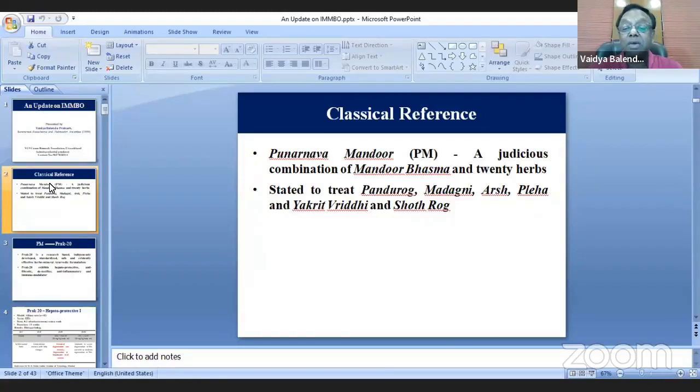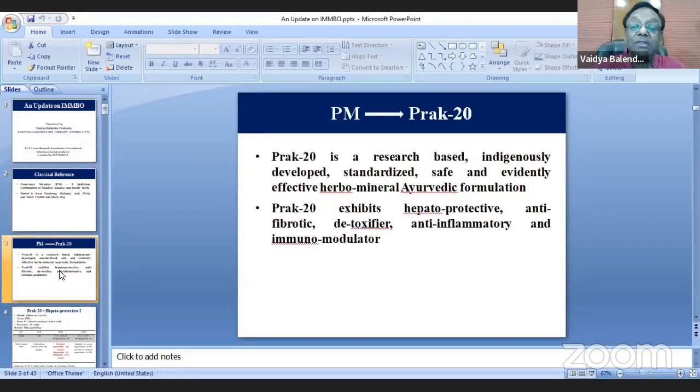Pandurogh means anemia or jaundice — there is a controversy. Mandagani means anorexia or lack of appetite. Arsh means piles. Plia and Yakritviddi mean spleen and liver related disorders, and Toadro means inflammation. This is the classical reference, but there is a very interesting journey from Prunanava Mandoor to Prat-20.